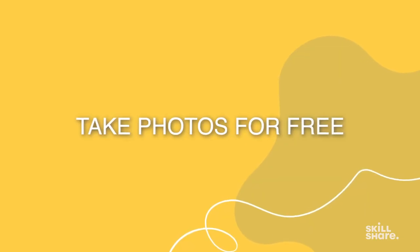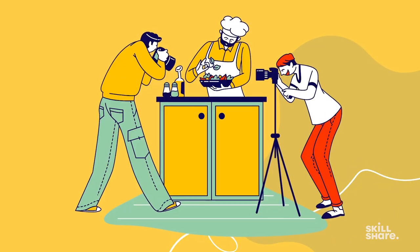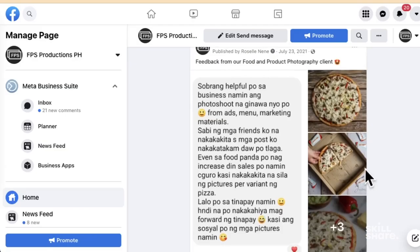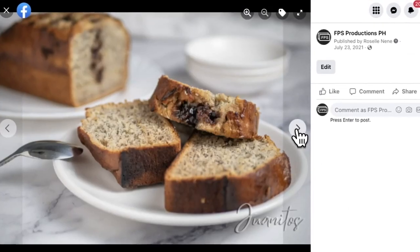Number one: take photos for free at first. This is actually how I got my very first paying client. What I did was order their food online, then took a couple of nice photos of it. I ate it and it was really good, so I also had really good things to say about it.